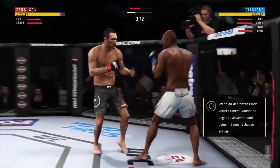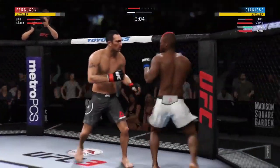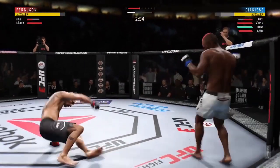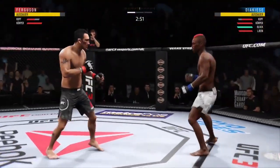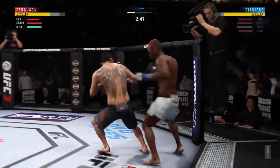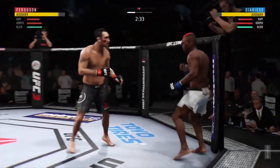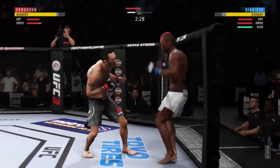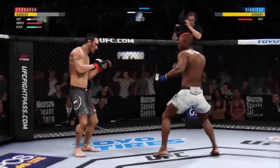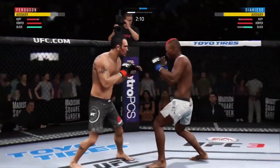He landed a left hand there, and with that right leg kick — nice punch by Ferguson. He's doing a great job of being unpredictable and mixing things up. He's got him hurt here. Big body shot, just missed with that huge kick. That head kick landed — nice jab, very snappy jab. He tagged him with the right hand. Jacacy gets tagged by the kick there; he couldn't have liked that too much.